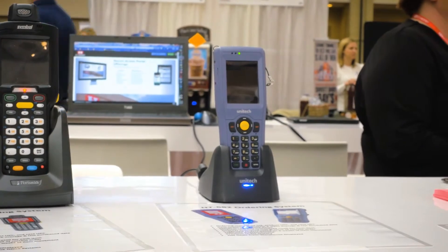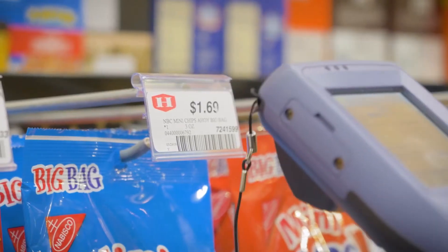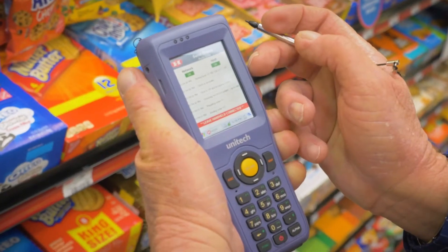Probably the biggest thing is that with the handheld Haas scanner, they can check in inventory levels and it helps them tremendously to know what's in their store.